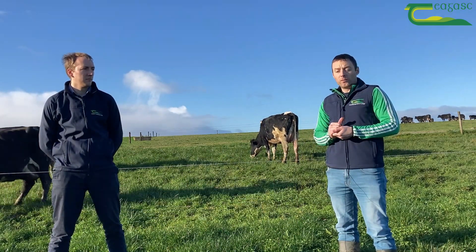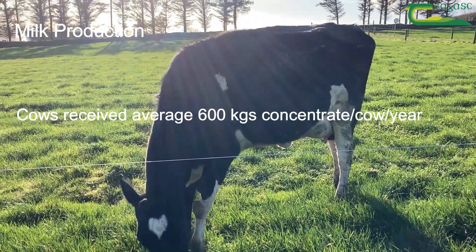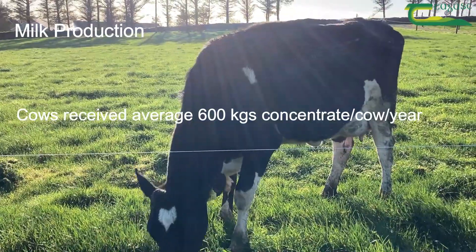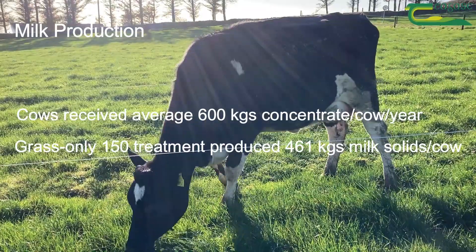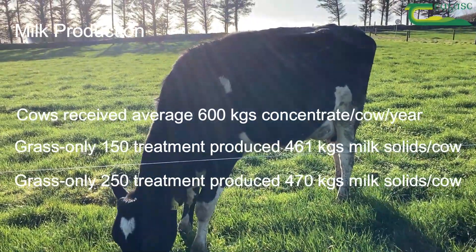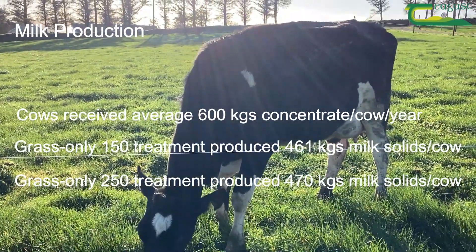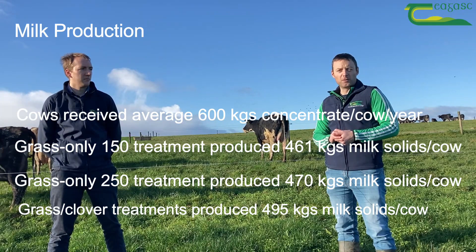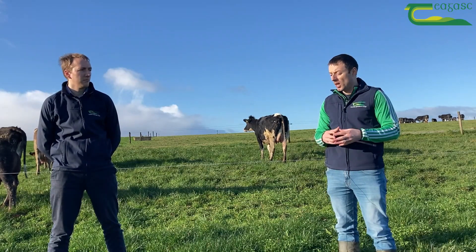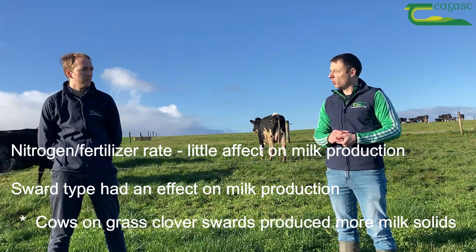The grass clover 250 treatment grew around 15.6 tons of dry matter per hectare. In terms of milk production, the cows received on average around 600 kilograms of concentrate per cow per year. The grass-only 150 treatment produced around 461 kilograms of milk solids per cow, the grass-only 250 treatment produced around 470 kilograms of milk solids per cow, whereas the grass clover treatments both produced around 495 kilograms of milk solids per cow. We didn't see a massive effect of the nitrogen fertilizer rate on milk production, but we did see an effect of sward type — cows on the grass clover swards produced more milk solids.